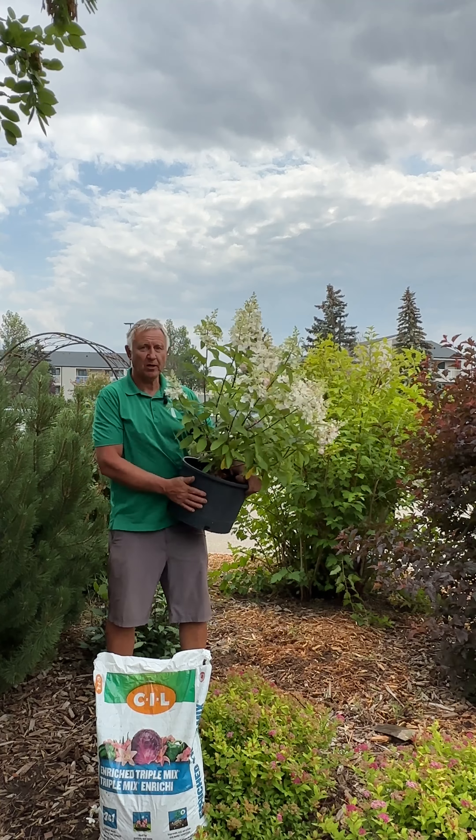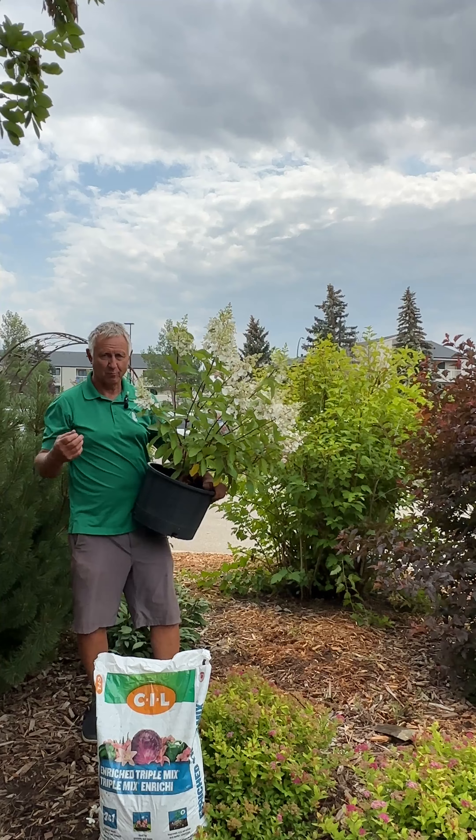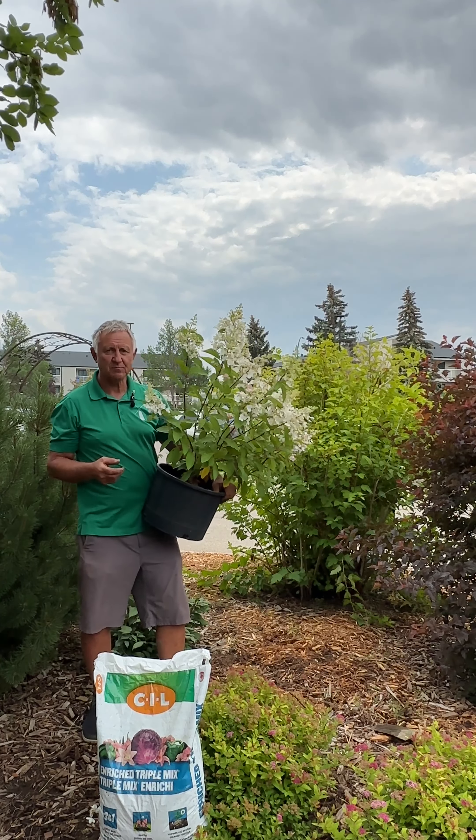Some of the things you need to do is pick your plant. And just remember, when you're picking your plant, pick the right plant for the right place. That's important — make sure it's going to fit the spot you're putting it in.